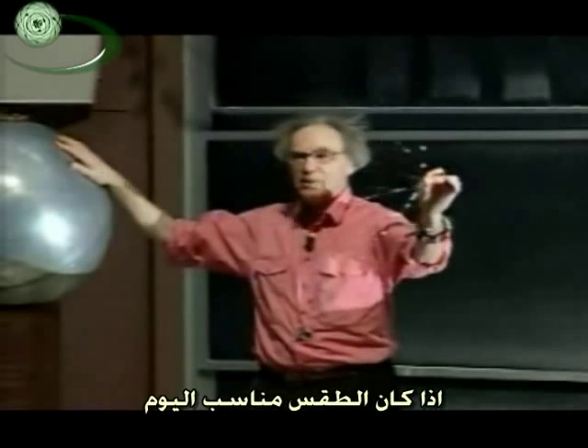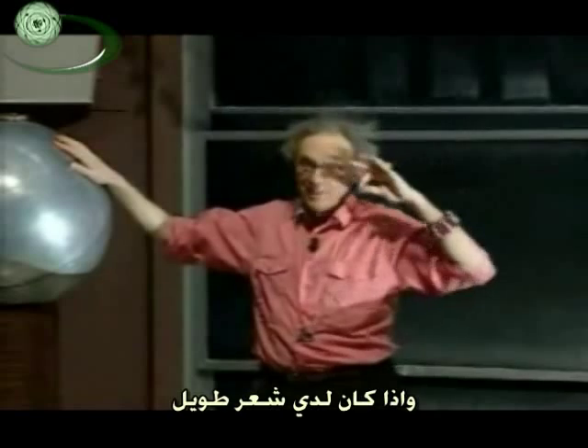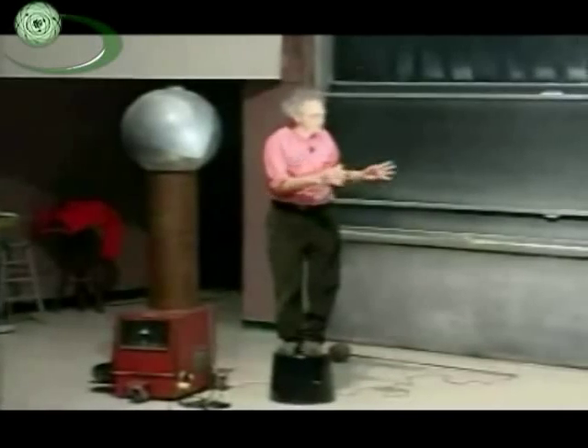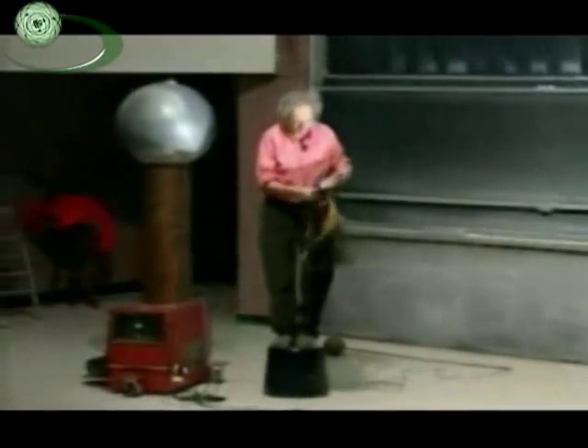If the weather is cooperating today, and if I had long hair, you might even see that my hair would start to act like an electroscope. We can try that too. Is it working? Well, this weekend, make sure you take this nylon shirt off in front of the mirror and enjoy the experiment at home. Don't try this ever. See you Friday.